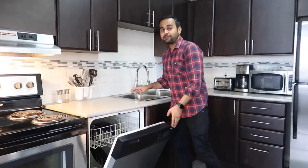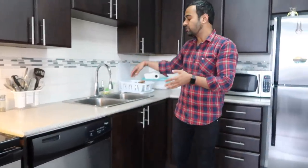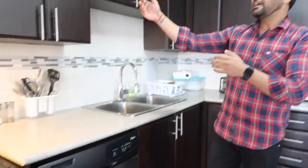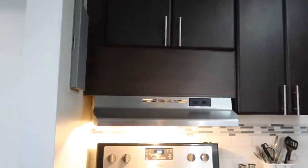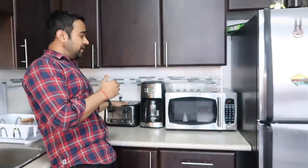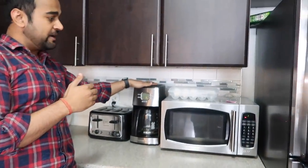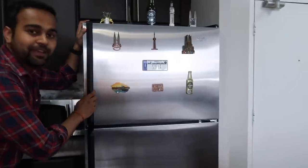We have this dishwasher — it's very useful. I don't like spending time cleaning dishes so this tool is very helpful. Then we have this large storage space for food-related items. Towards this side I have my toaster, a coffee maker, a microwave, and after that, the fridge.